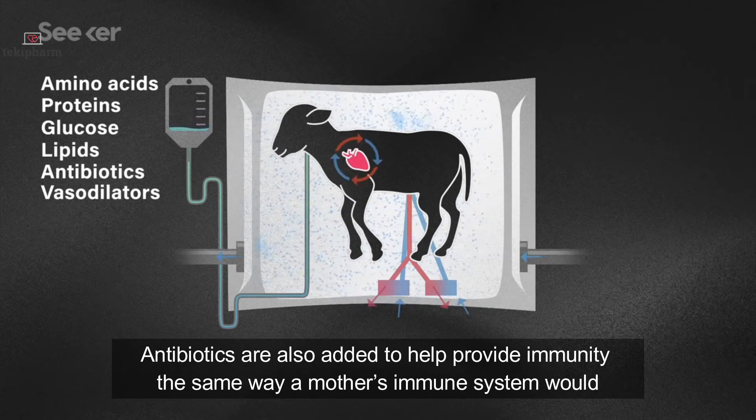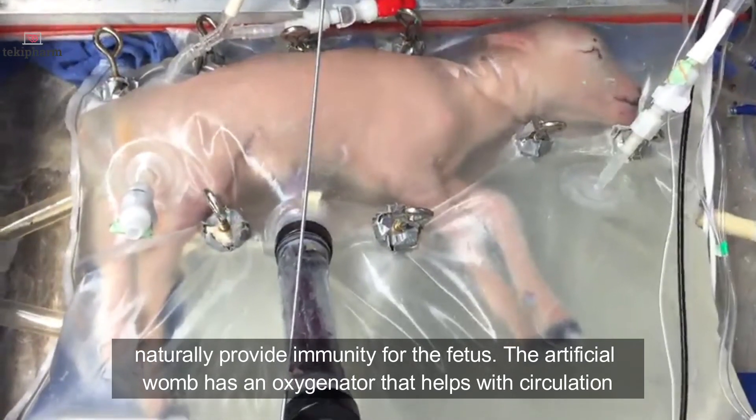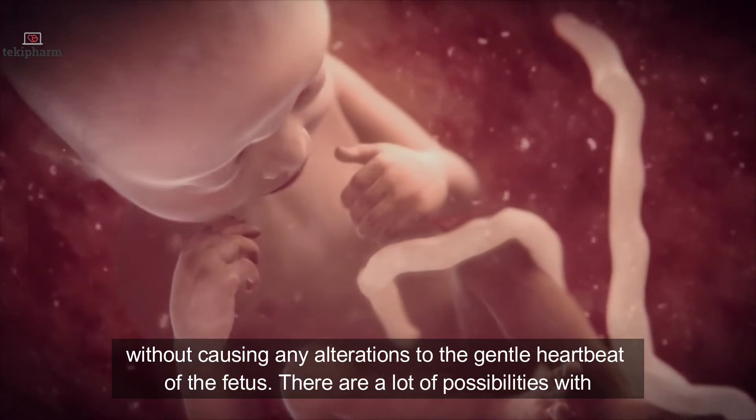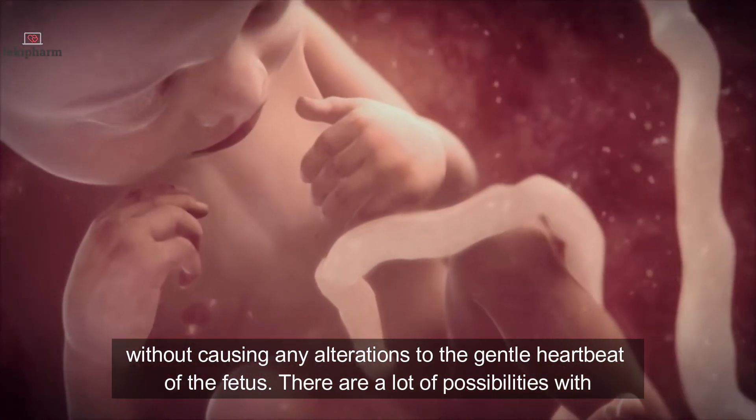Antibiotics are also added to help provide immunity, the same way a mother's immune system will naturally provide immunity for the fetus. The artificial womb also has an oxygenator that helps with circulation, without causing any alteration to the gentle heartbeat of the fetus.